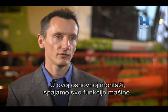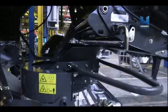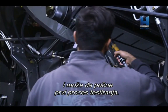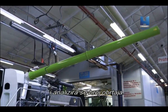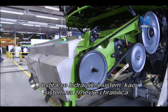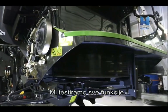In this basic assembly, we put all the functions of the machine together, so at the end of this basic assembly you could use the Combine and go into the field. The assembly process isn't far off completion now and the first testing process can begin. During this test, the engine is powered up for the first time and the revs per minute are analysed. The hydraulic system is tested, as well as the grain and feeder systems of the machine. We are testing all the functions.